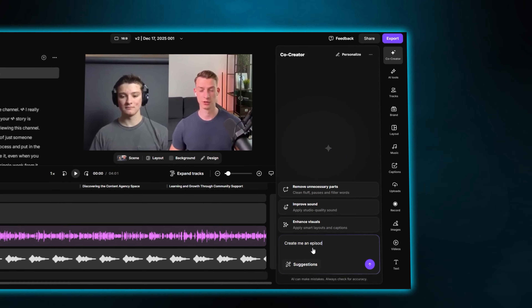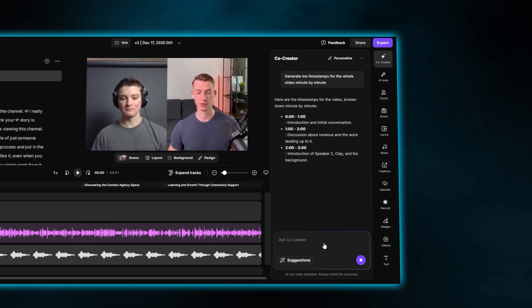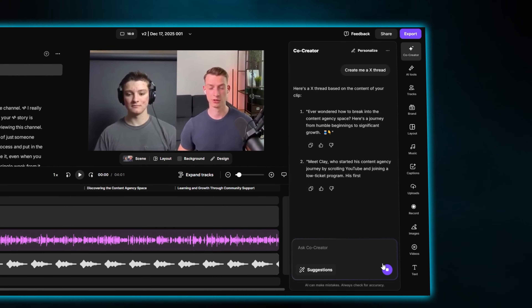Another thing that is absolutely a lifesaver is that once you have your entire episode, the whole thing is transcribed. From there, you can create an episode summary that you can just paste in the description of your episode super easily with the click of a button. You can even create clickable timestamps so your viewers will find it a lot easier to navigate through the whole thing. You can also generate YouTube descriptions, thumbnails, or if you want an even bigger reach, you can even make an X thread from the episode that you can post on X or Twitter and link back to your episode.